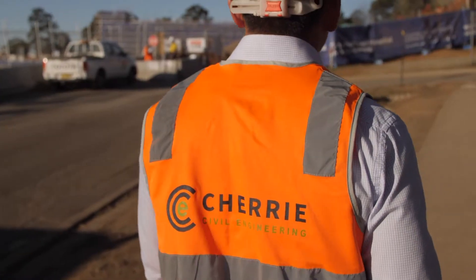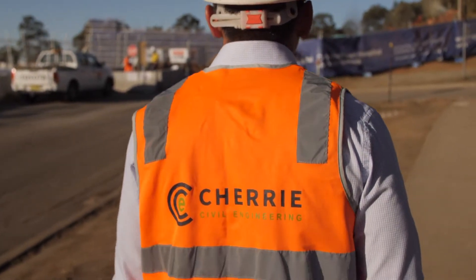My name is Jono, I'm the Senior Project Engineer here at Cherry Civil. On this particular project we have four guys working directly with Cherry Civil, hand-in-hand with four additional subcontractors to help deliver this project.